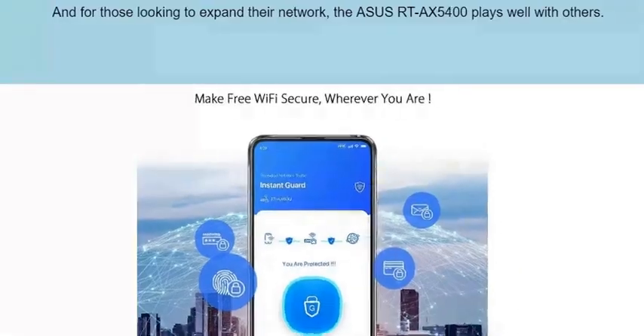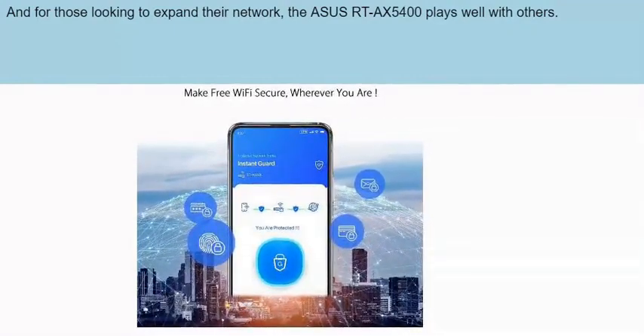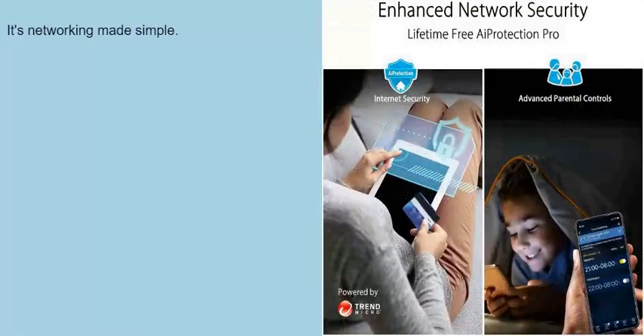And for those looking to expand their network, the Asus RTX 5400 plays well with others. With AI Mesh compatibility, you can easily extend your network and enjoy seamless roaming with a host of advanced features. It's networking made simple.